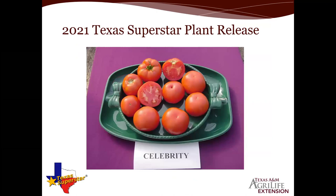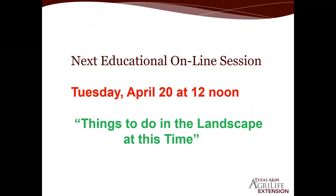That seems to be the last question in chat. If anyone has any other questions, please type them in. Our next educational online session will be Tuesday, April 20th at 12 noon, talking about things to do in the landscape at this time — going into May before the oven turns on around mid-June. These are free webinars; pre-registration is required though space is limited.